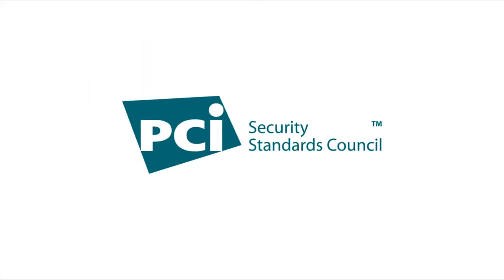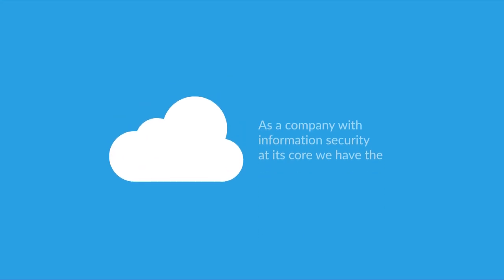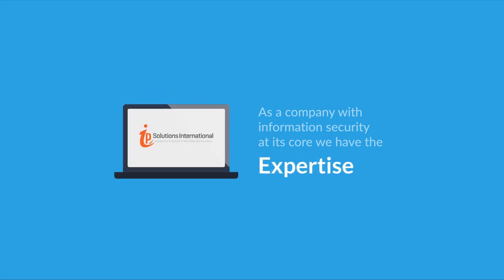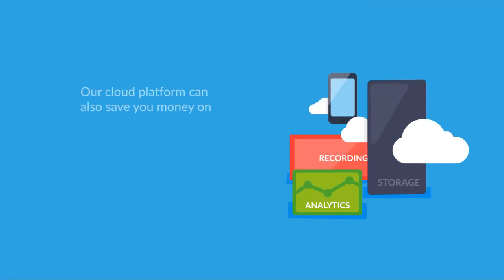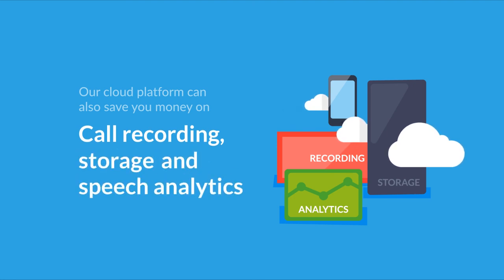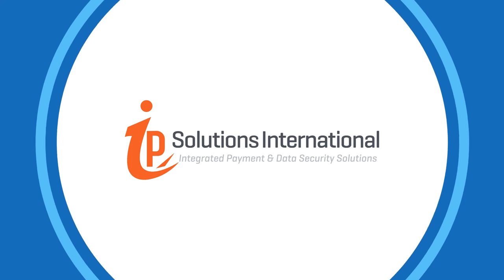IP Solutions is operating under the world's first PCI DSS Level 1 payment processing service on a highly secure, scalable, global cloud infrastructure platform. As a company with information security at its core, we have the technology, experience and expertise to quickly deliver your PCI compliance requirements. Our cloud platform can also save you money on call recording, storage and speech analytics, as we've got great cost-effective software as a service solutions for that too. Get simple and secure PCI compliance with IP Solutions International.